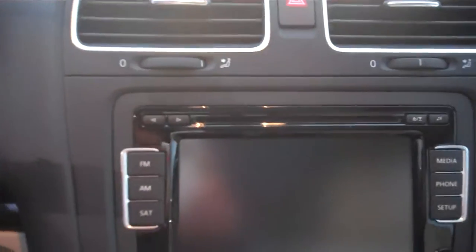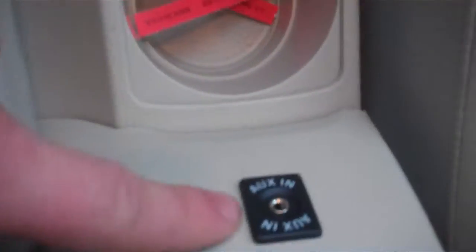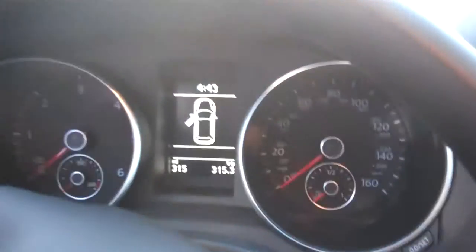Come down to the center console. There's storage, an auxiliary input, and a quick view of the instrument cluster.